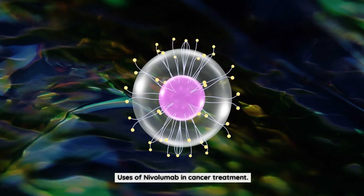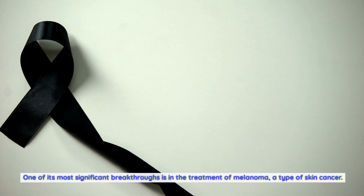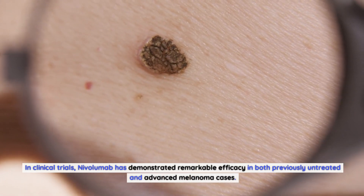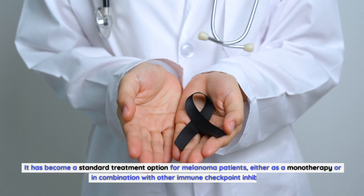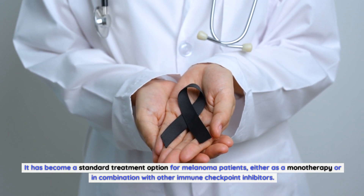Nivolumab has shown promising results across various types of cancer. One of its most significant breakthroughs is in the treatment of melanoma, a type of skin cancer. In clinical trials, nivolumab has demonstrated remarkable efficacy in both previously untreated and advanced melanoma cases, becoming a standard treatment option either as a monotherapy or in combination with other immune checkpoint inhibitors.